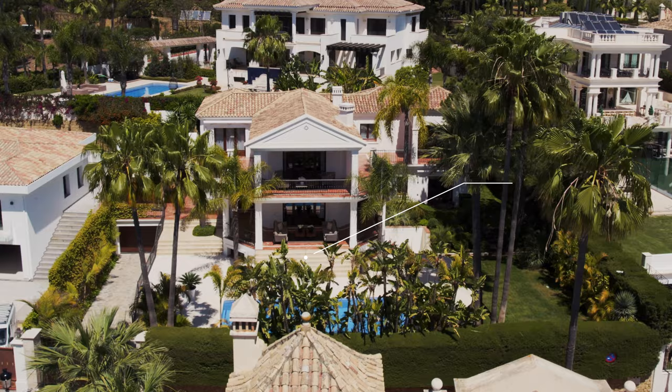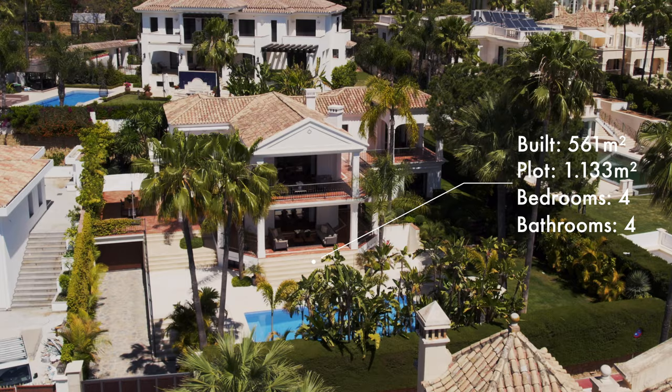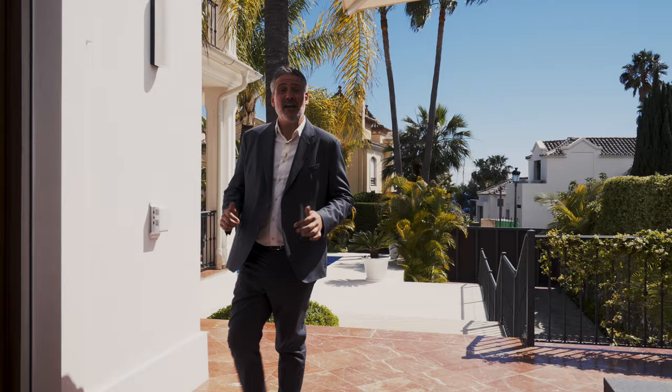The house is set on a 1,133 square meter plot. It boasts 561 square meters of interior living space, additionally with 129 square meters of covered terrace. It features four bedrooms and four bathrooms, with the option of easily transforming it into a five-bedroom house. This property is listed today for sale exclusively with Drumelia Real Estate for only four million seven hundred and fifty thousand euros.